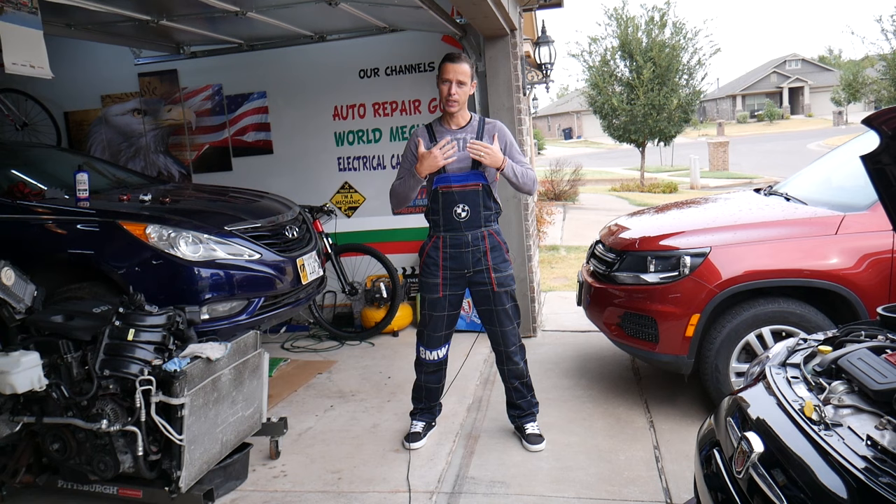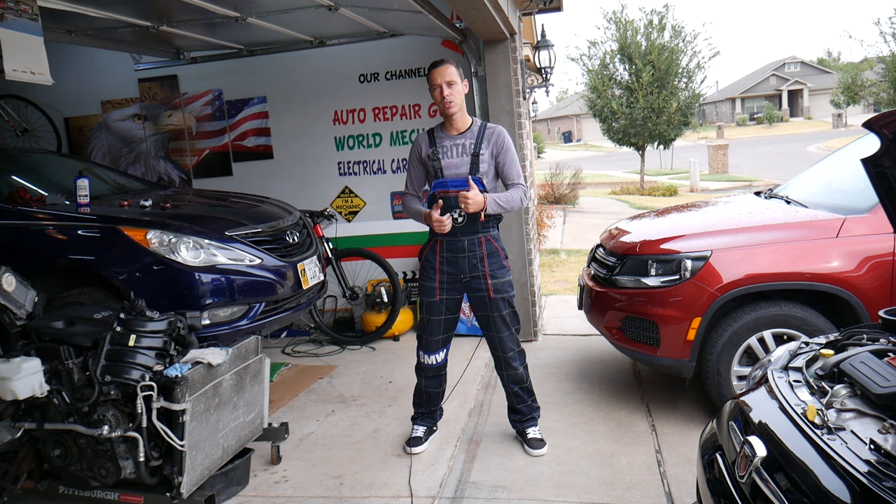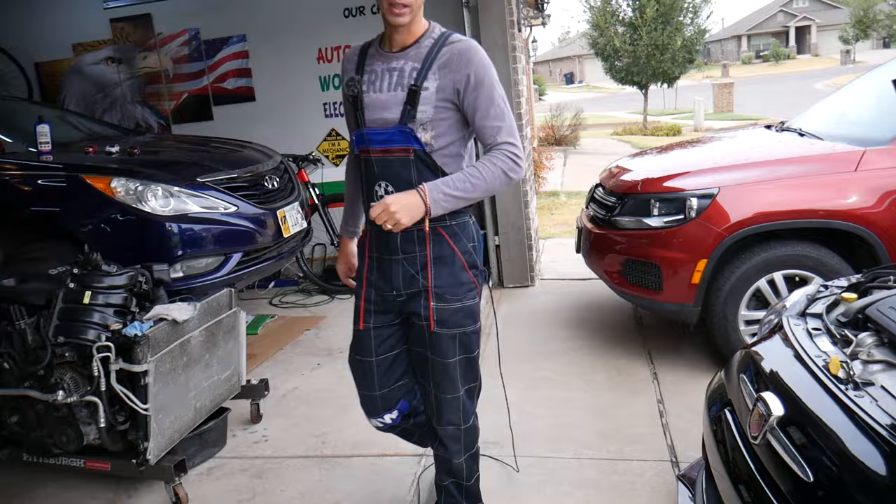Every single car we get at the garage, we try to make at least two to three hundred free repair videos. Why? Simple — our mission is to save you as much money as we can. All we need in return: please subscribe to the channel and like the video so we can keep providing this free information. If you need to buy any parts or tools for your car at a good price with quick shipping, check out the link in the description below — that's where we get all our tools and supplies.